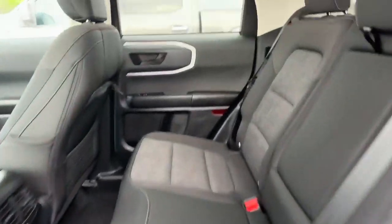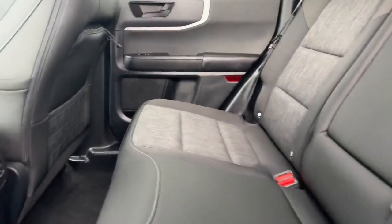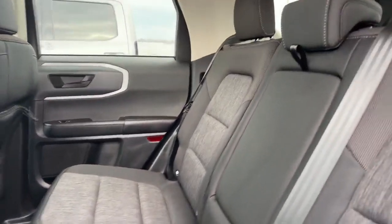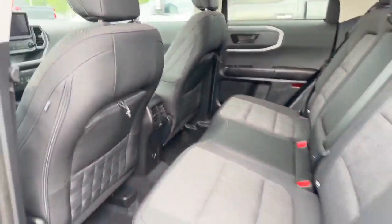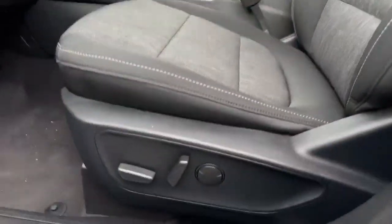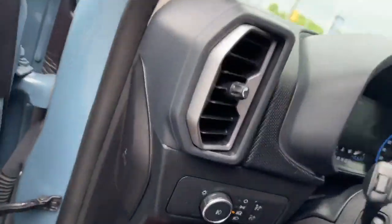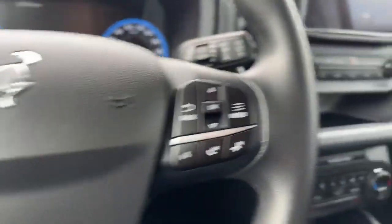Back here you've got lots of space for all your different passengers, with a sport cloth material on the seats. In the front, you do have your power seats, and you have all your lighting control options here as well.